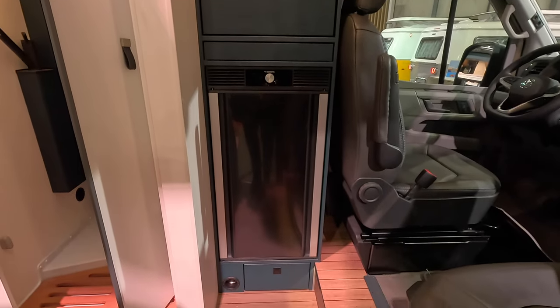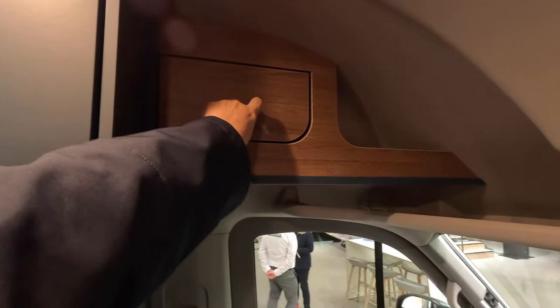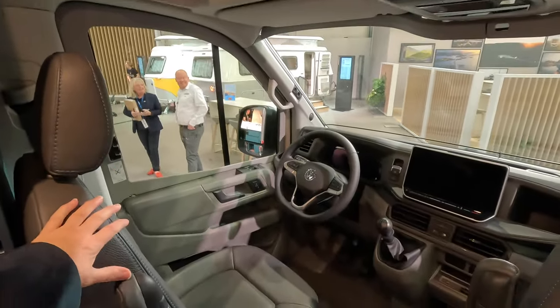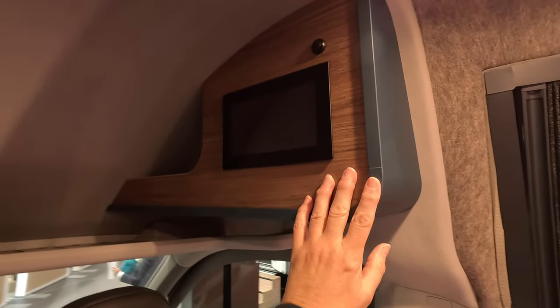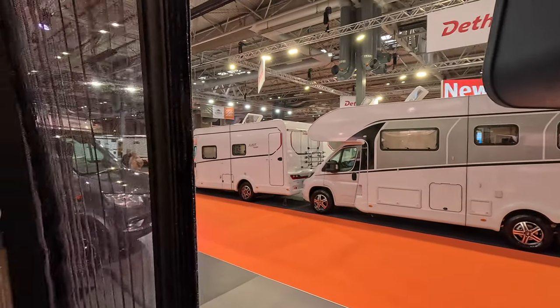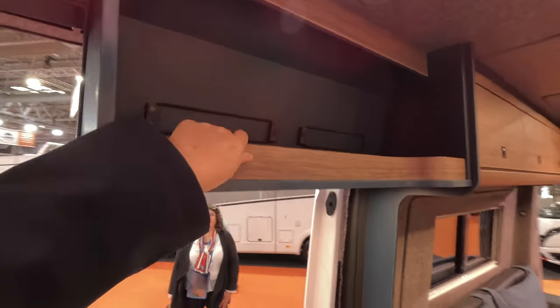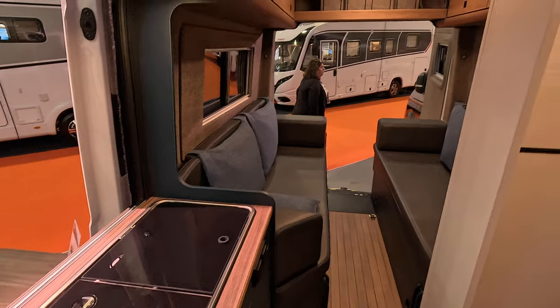Fridge behind the driver's seat this time. As this is brand new I'll have a quick look around. We've got shelves in, a little cubby above the driver's, and this is left-hand drive obviously but I'm assuming it's going to the English market too. It's on a Volkswagen. Leather seats, controls above the passenger seat, got mesh on the door to keep the insects out.